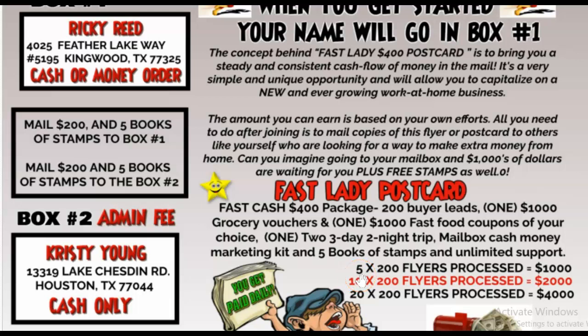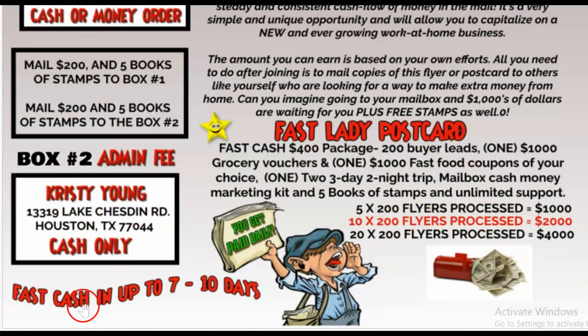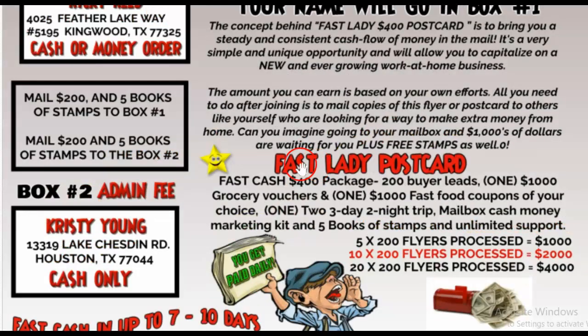Let's say five people joined from your postcard, self-mailer, or flyer — that's $1,000. Ten people joining is $2,000. Twenty people paying $200 each that get processed — that's $4,000, people. That is amazing. The average time when you send this out, seven to ten business days, is normally when you get a pretty good response. Our leads have been working great; a lot of people have gotten started, especially since the postcard portion and me creating the self-mailers.